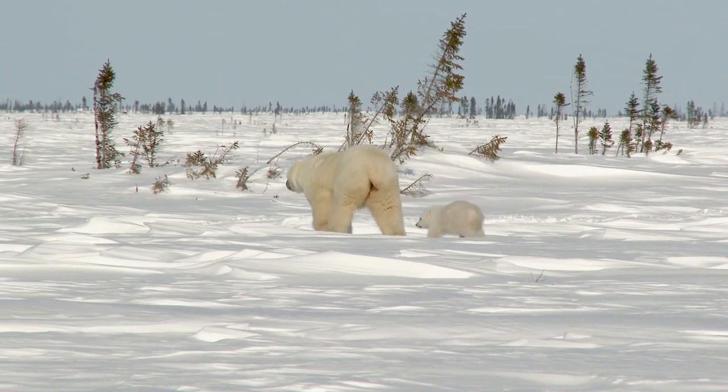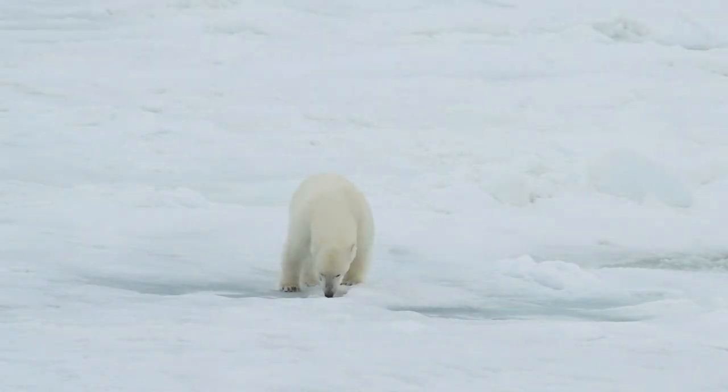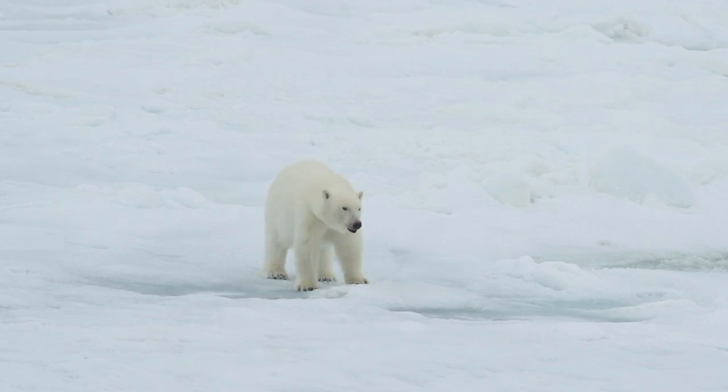Physically, polar bears are large and imposing creatures. They have a stocky body, a long neck, and a broad head. Their dense fur serves as excellent insulation, keeping them warm in the freezing temperatures of their habitat.